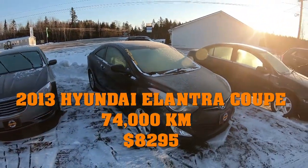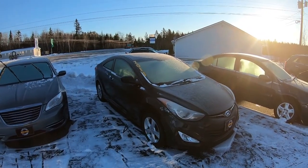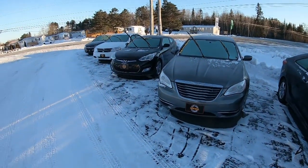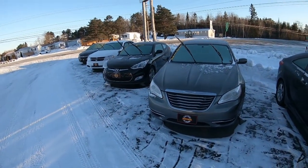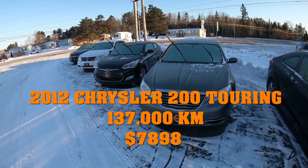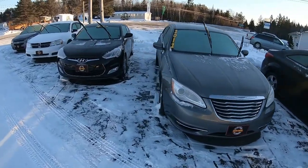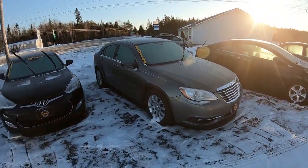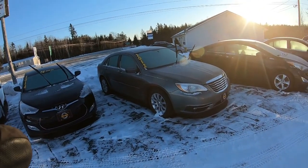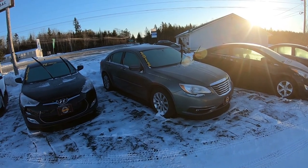The 2013 Hyundai Elantra coupe is a six-speed vehicle, it's got aluminum wheels, fog lights, and the moonroof, and I believe this one only has about 130,000 kilometers. We've also got the 2012 Chrysler 200 with the 3.6-liter Pentastar V6, and this is a touring model, so it gives you fog lights and aluminum wheels.